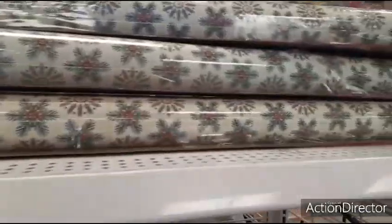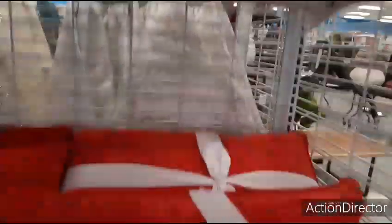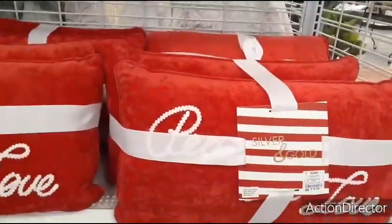$7.99 — and you also have this pattern as well. I'm actually going to end it here because I really was not planning on coming to Ross today.